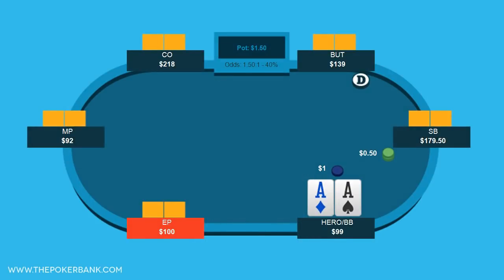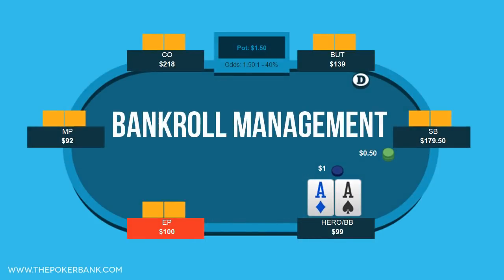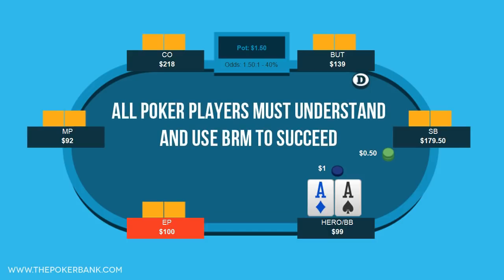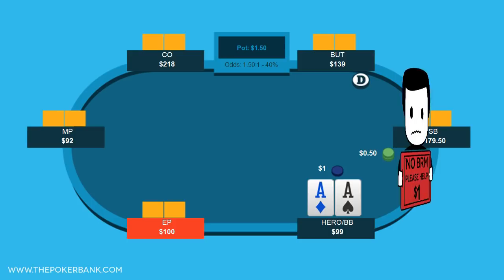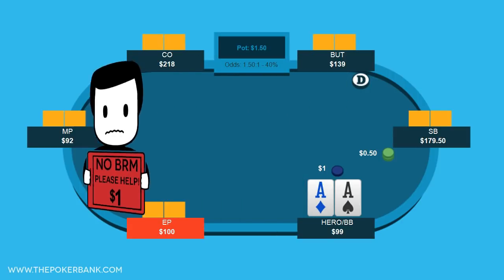Hello, and welcome to this quick plays video on bankroll management. Bankroll management, also referred to as BRM, is a core principle that all successful poker players must understand and abide by. Knowing how to manage and allocate our bankroll keeps us in the game and away from being broke. So let's explore this powerful concept.